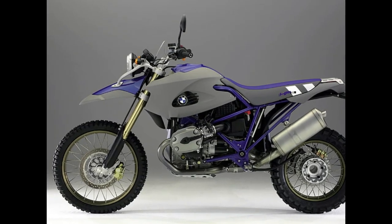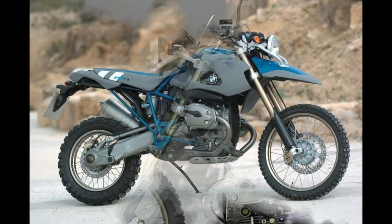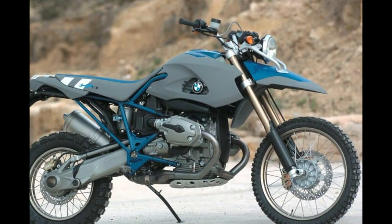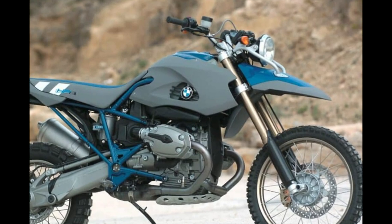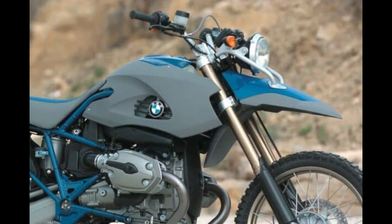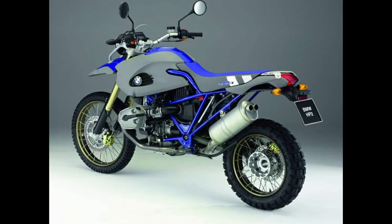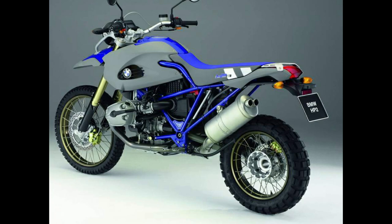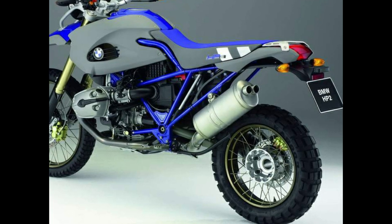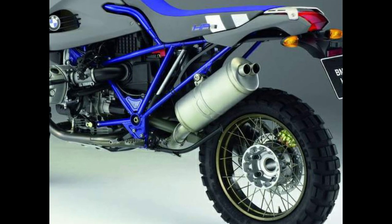Number 5: BMW HP2 Enduro. The Enduro is a modified version of the R1200GS and is, therefore, an excellent adventure touring and high-performing off-road bike. The HP2 Enduro has impressive stats — torque is 85 foot-pounds and BMW boasts a top speed of 125 miles per hour. This bike also has a suspension that can absorb nearly any shock, enabling it to conquer any terrain, whether off-road or dodging potholes in the city. While the two cylinders stick out awkwardly, the HP2 offers a smooth ride.